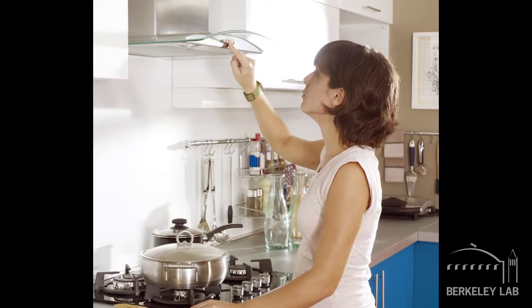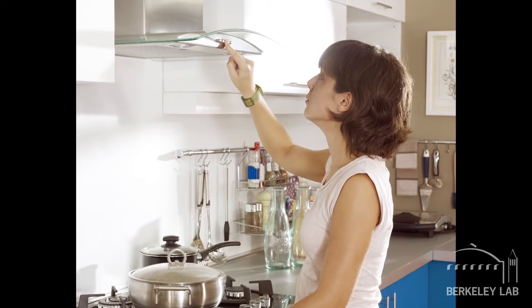The second thing is, once you have your vented range hood, to use it. Every time you cook, turn that range hood on before you light your stove, and then leave it on for a few minutes after you finish cooking.